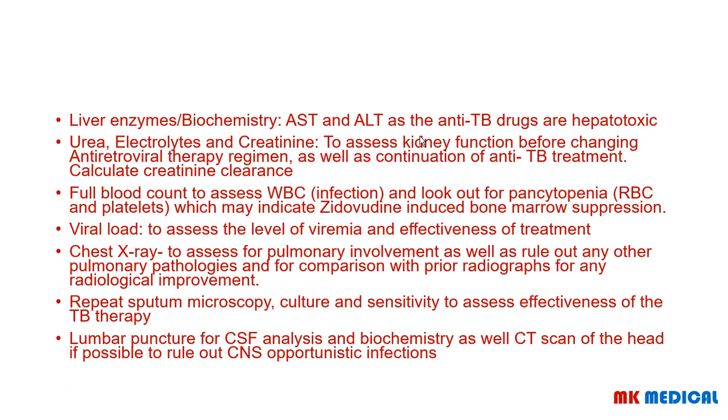Remember there is a tenofovir preparation we do not use in patients with renal failure, and we do not use one combination of tenofovir in patients on concurrent ATT. So you want to calculate creatinine clearance. You are also going to look at a full blood count to assess the WBC for infections and look out for any pancytopenias that may indicate zidovudine-induced bone marrow suppression. Your viral load assesses the level of viremia and effectiveness of treatment.